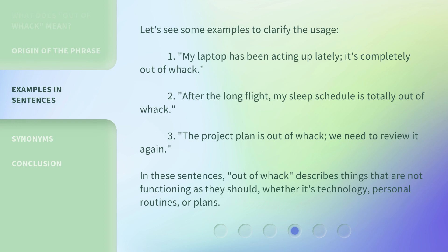Let's see some examples to clarify the usage. First: 'My laptop has been acting up lately — it's completely out of whack.' Second: 'After the long flight, my sleep schedule is totally out of whack.' Third: 'The project plan is out of whack; we need to review it again.' In these sentences, 'out of whack' describes things that are not functioning as they should, whether it's technology, personal routines, or plans.